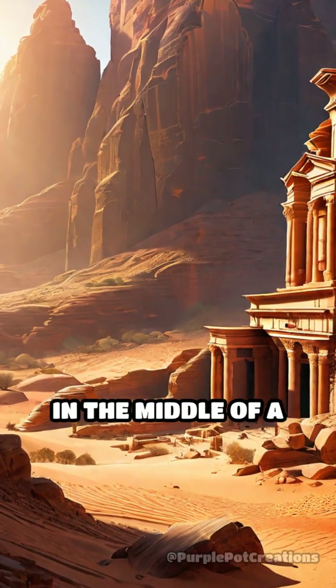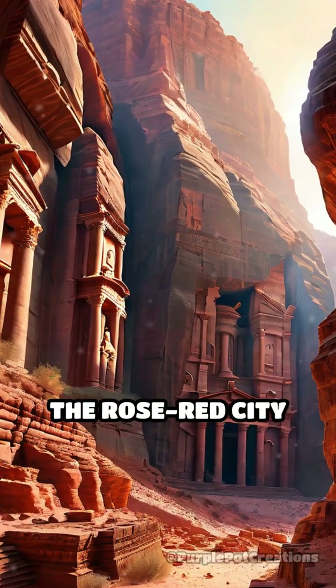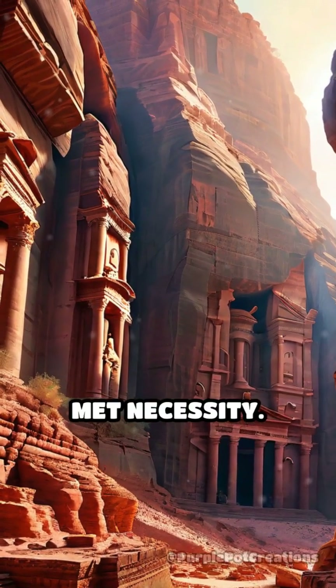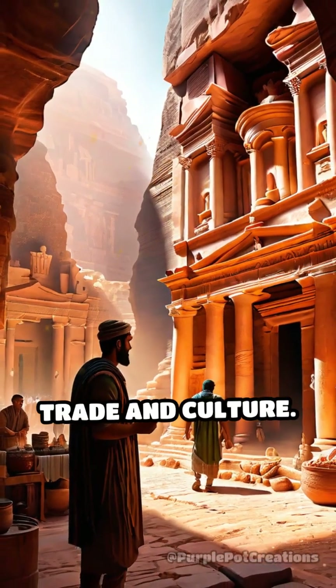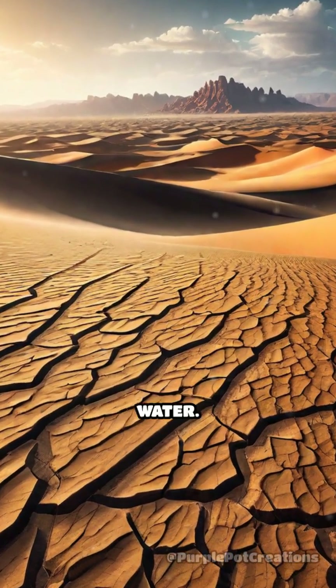Ever wondered how an ancient city in the middle of a desert could thrive? Welcome to Petra, the rose-red city half as old as time, where ingenuity met necessity. Nestled in the arid lands of modern-day Jordan, Petra was a bustling hub of trade and culture. But its survival hinged on one crucial element: water.